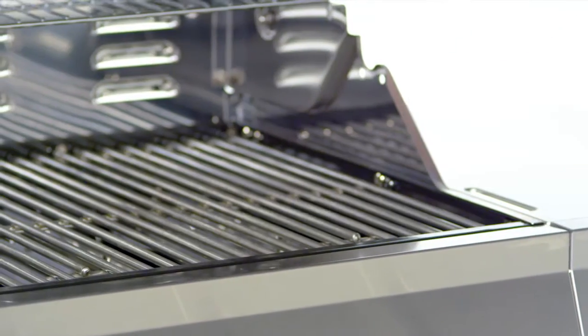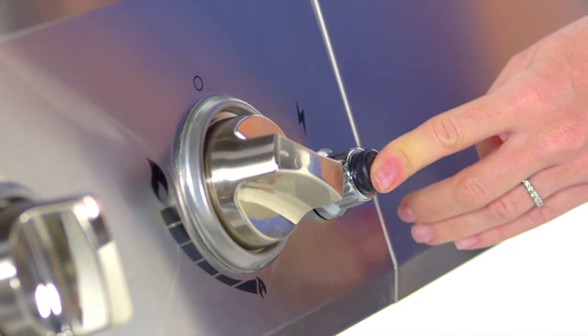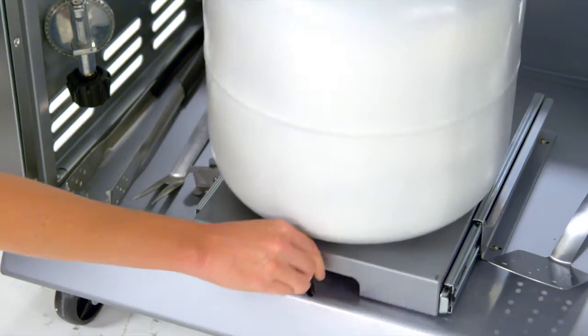This grill is made for ease of use with an easy lift wide grip handle, a push-button Dyna-Pulse electronic ignition system, an enclosed cabinet with two stainless steel double wall doors and sliding tank pull-out system that locks in place for easy tank installation and replacement.